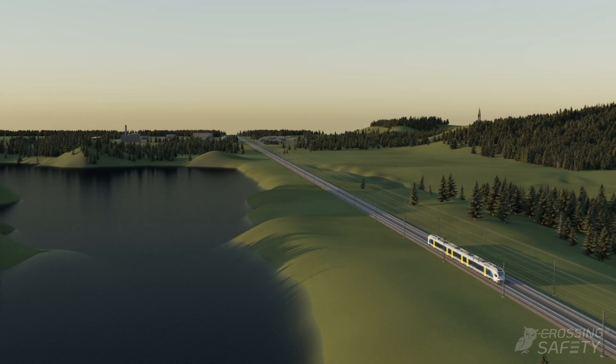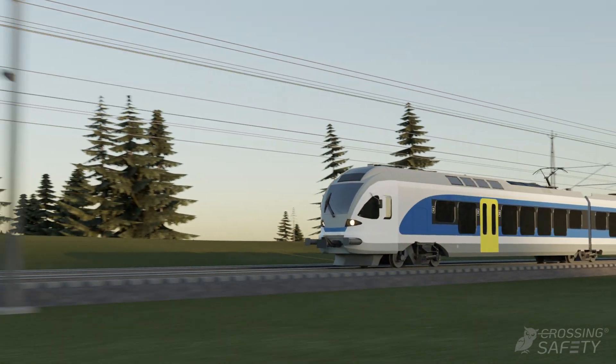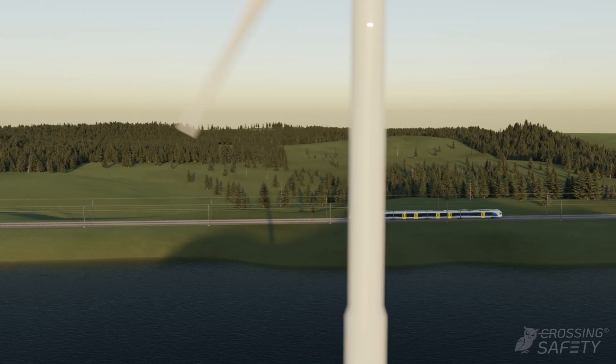Sweden has more than 3,000 unprotected level crossings. Every year there are a large number of accidents in these crossings, many of them fatal.